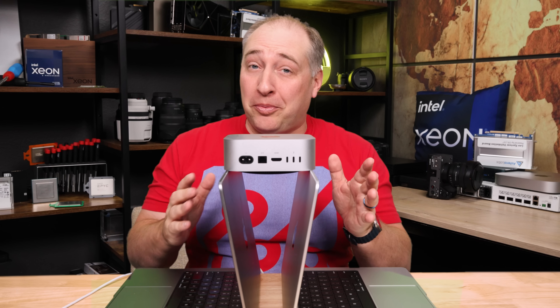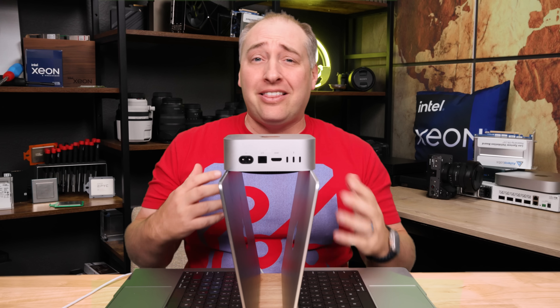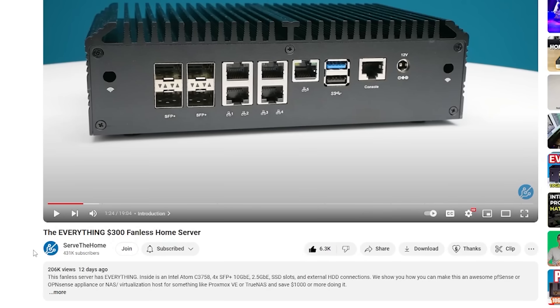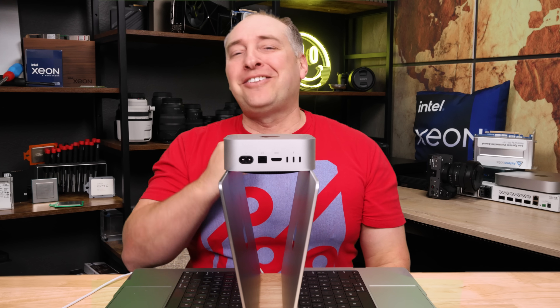I need to go jump in an Uber because it's Supercomputer week and I need to get on a red eye. I do want to say thank you to all the STH YouTube members that make pieces like this possible so we can go buy all these systems and tell you what we think of them. Thank you for your support. If you want to join those members, you can do so down below and click join. With that, I'm going to get on the road — let's get to the hardware.